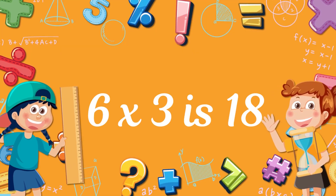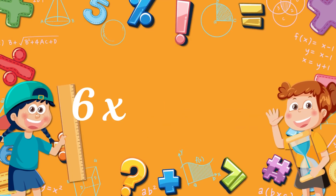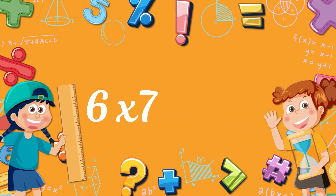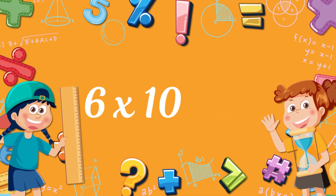Six times three, eighteen. Six times four, twenty-four. Six times five, thirty. Six times six, thirty-six. Six times seven, forty-two. Six times eight, forty-eight. Six times nine, fifty-four. Six times ten, sixteen.